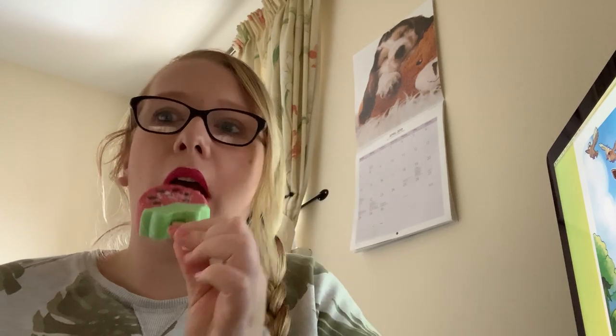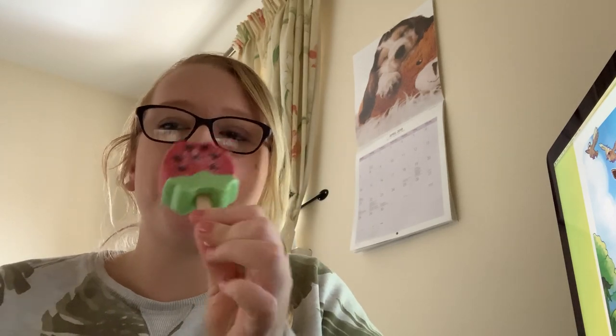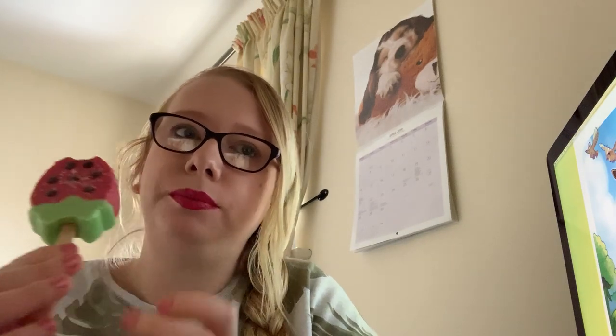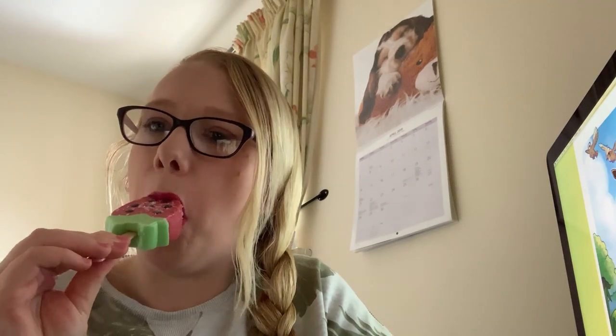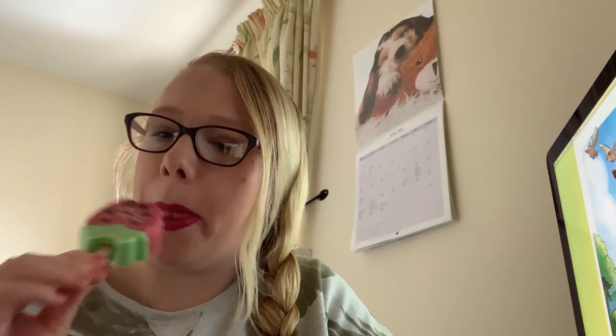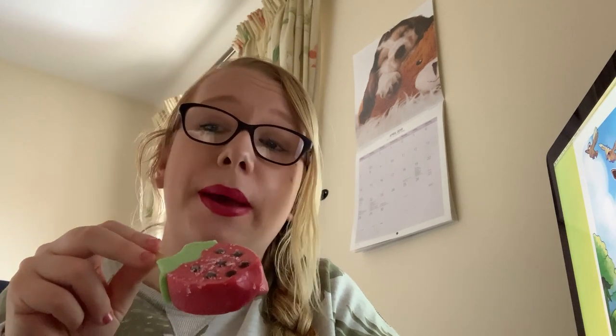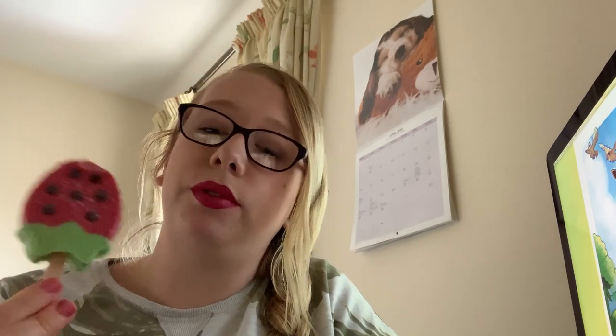Mmm, strawberry! Mmm, nice. It's kind of like a cross between an ice lolly and ice cream - it's really nice, should give it a go. And that is kiwi. Definitely worth getting, thumbs up. Enjoy, bye!